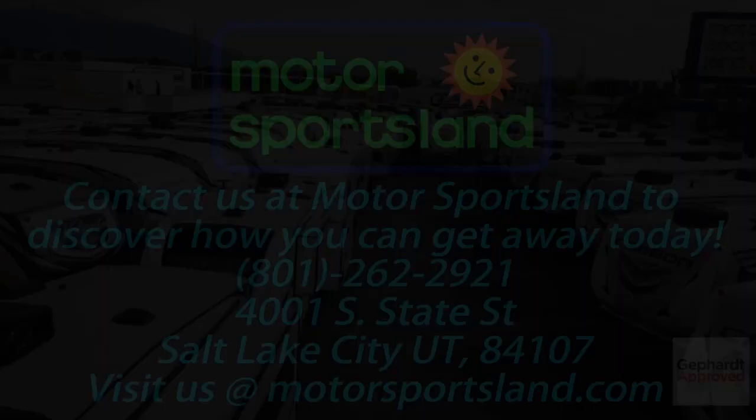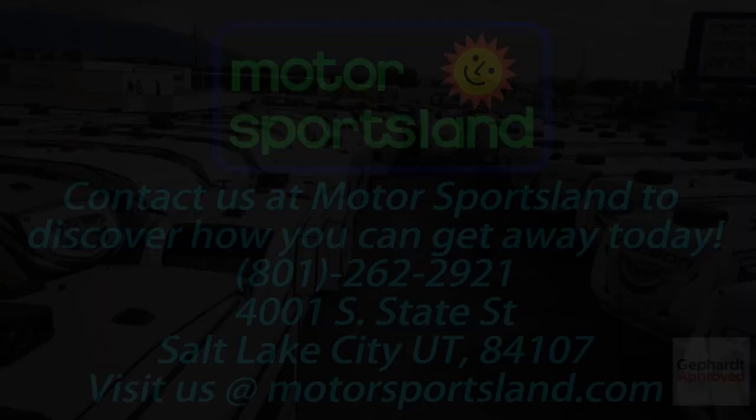Come on down and see us. My name is Frank with Motor Sportsland — I'd love to walk you through this or any other trailer. Let Motor Sportsland guide you to the dreams that live inside you and help you get away.